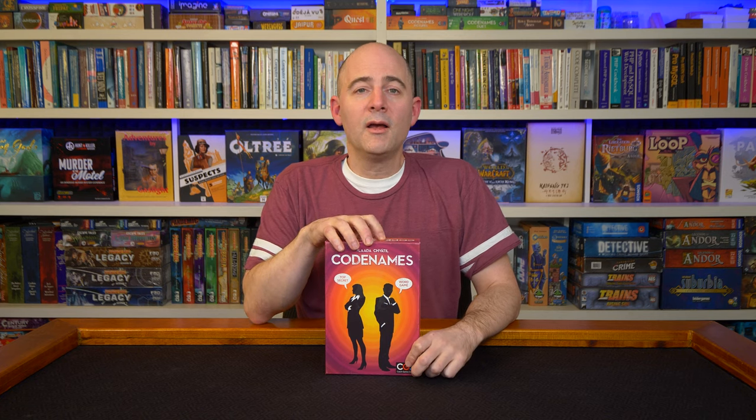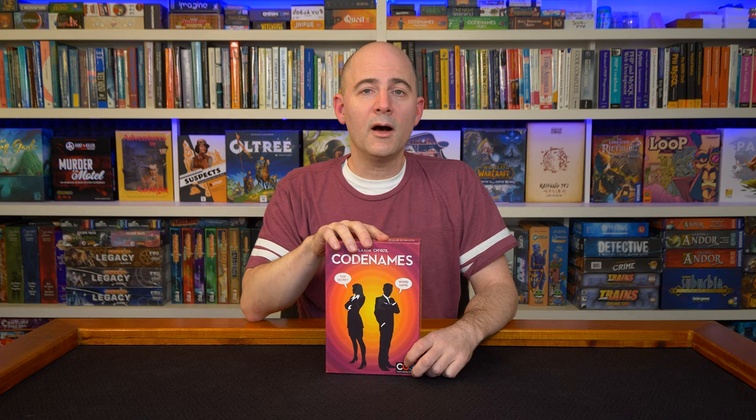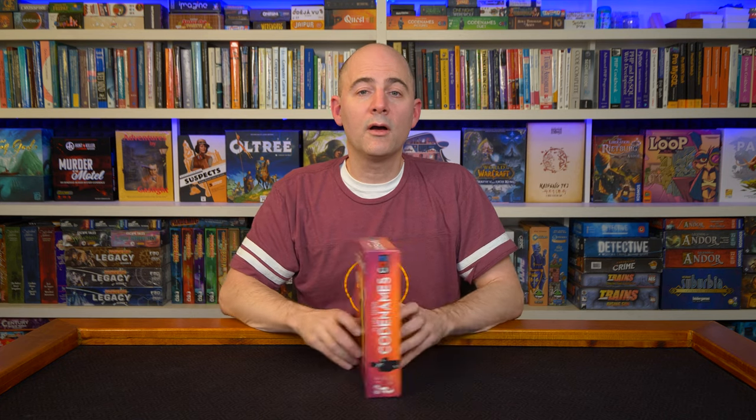Codenames is currently $12 on Amazon. The Duet version, which is a very clever spinoff for two players playing cooperatively, is a little bit more — and it's actually my favorite version of Codenames. If you go to the BoardGameGeek file section for Codenames Duet, you will find a downloadable set of print-and-play booklets of pre-made games that you can play on paper, using a tool that I wrote and is available open source on BoardGameGeek. That's actually my preferred way to play it.